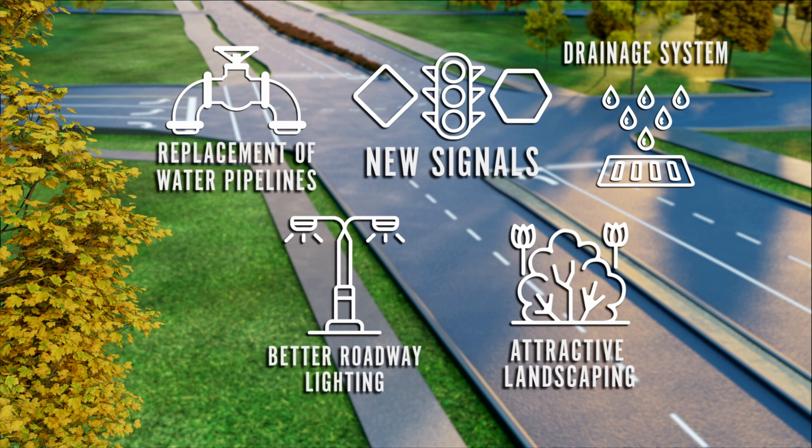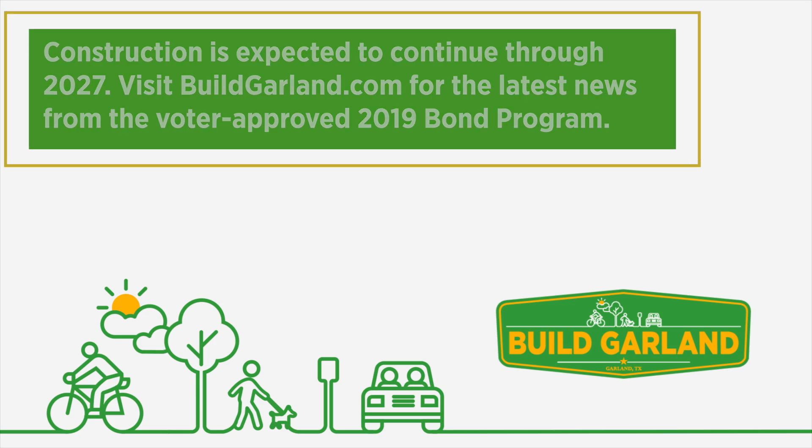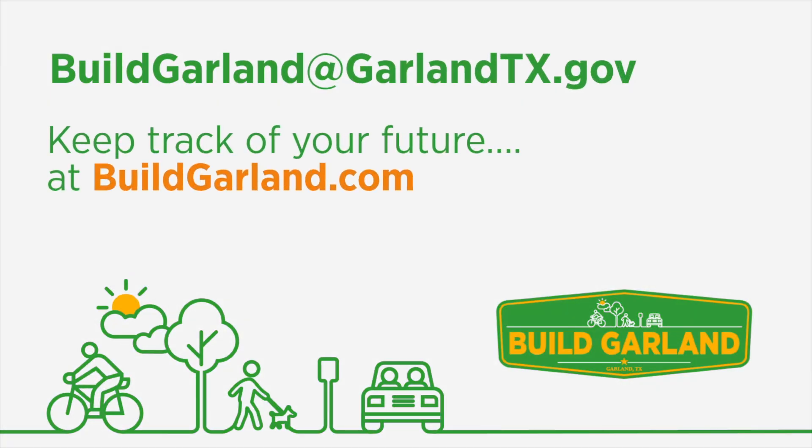It won't be an easy process — traffic will get worse before it gets better.